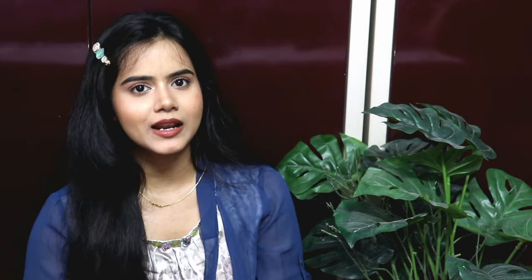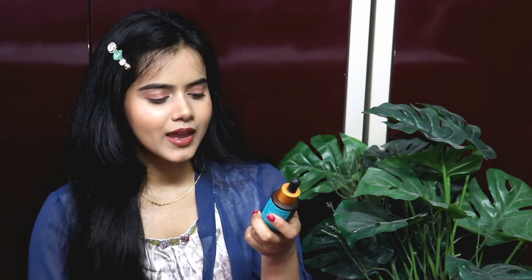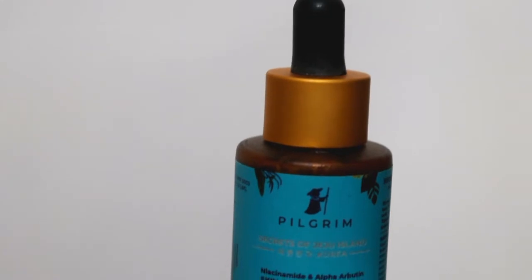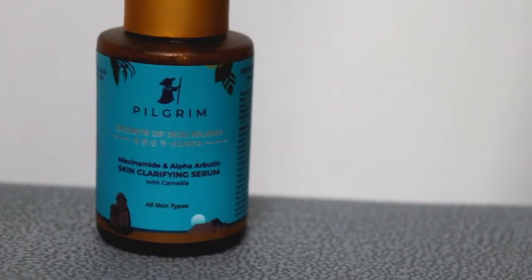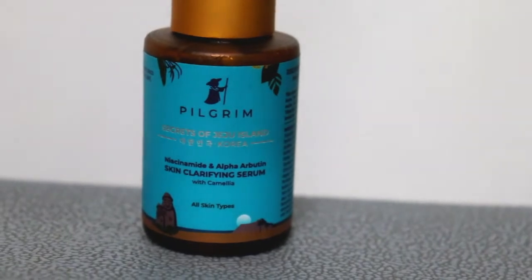This is the Skin Clarifying Serum. It contains Camellia, Niacinamide, and Alpha Arbutin. Alpha Arbutin is excellent to reduce blemishes — if you have dark spots or pigmentation, it helps reduce them. Niacinamide also helps to reduce dark spots and pimple problems, and it makes the skin overall clear and crystal clear.